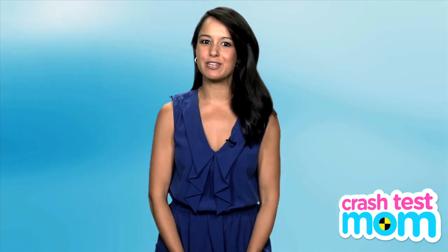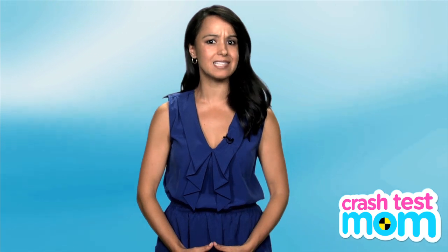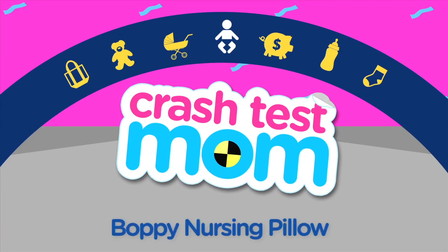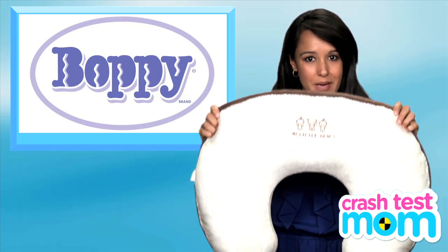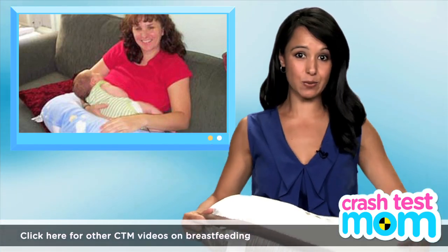When I first started compiling my baby registry, I remember seeing the word boppy all over the must-have lists and asking my sister-in-law, what the heck is a boppy? A boppy is a very cute word that refers to this U-shaped pillow that parents use to nurse or bottle-feed small babies. You wrap it around yourself and the baby lays sideways while eating.